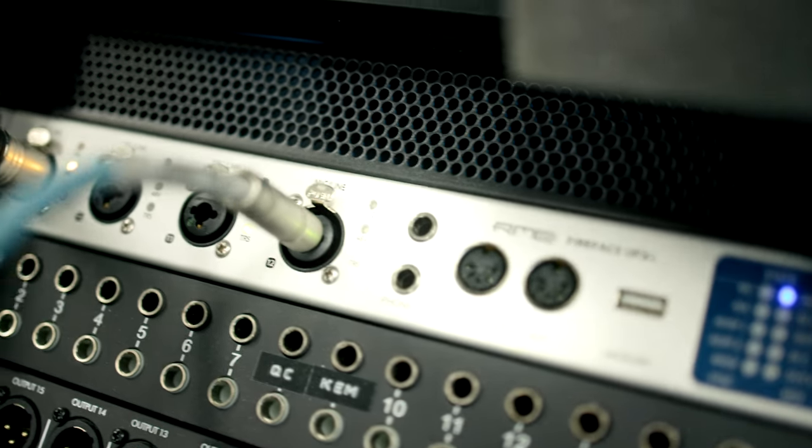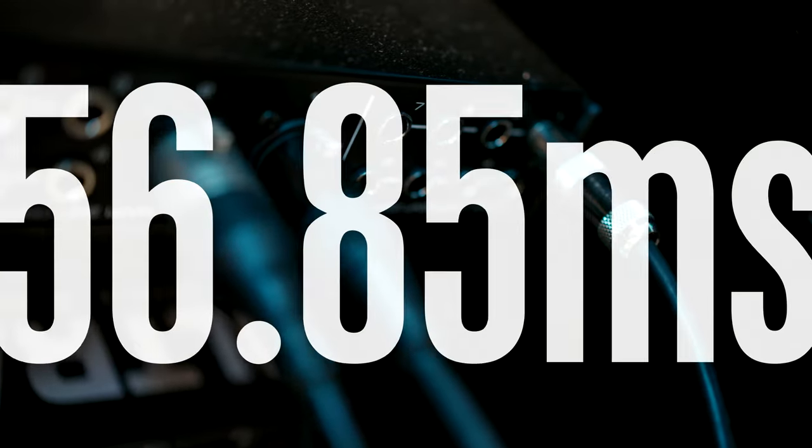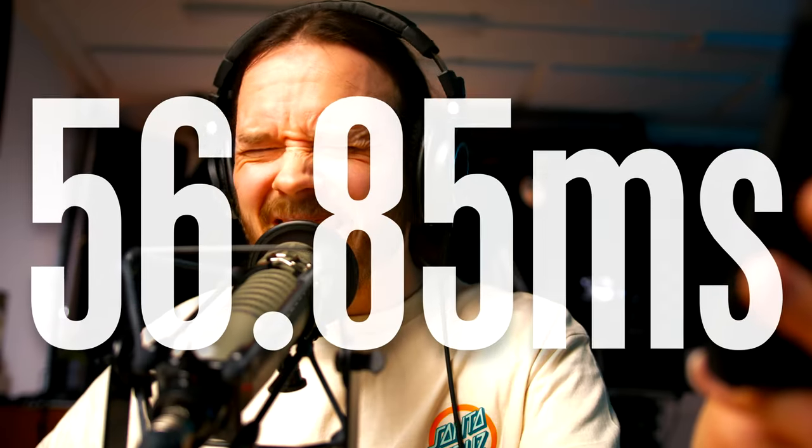And because RME is just a beautiful sound card, I use the latency of 32 — that's not something you usually do. But anyway, the results are here and this device has a latency of 56.85 milliseconds. And that is way too much.